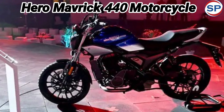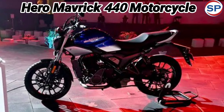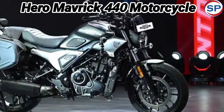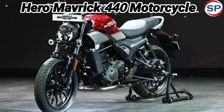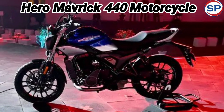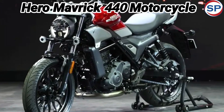The Hero Maverick 440 has been introduced with excellent technology, performance, and features. Talking about the design, retro-style elements like a round headlamp, muscular fuel tank, bar-end mirror, and wide handlebar are seen in the bike. Along with this, there is a four-air intake around the fuel tank designed to give an extra-strong look. The bike gets 17-inch wheels and 175mm ground clearance.